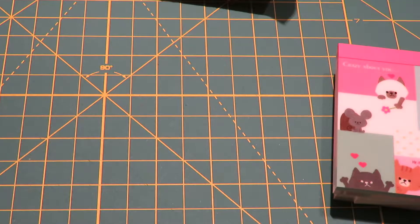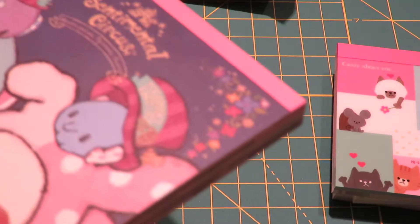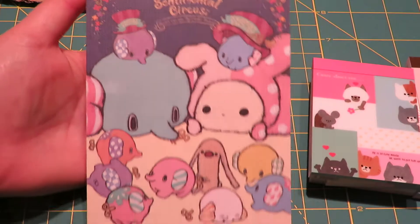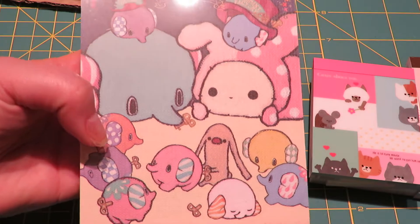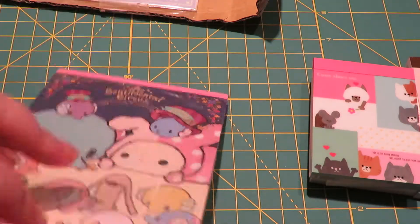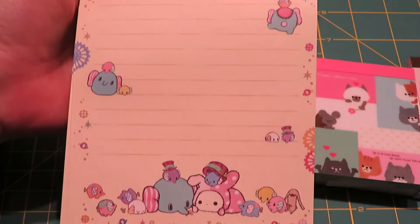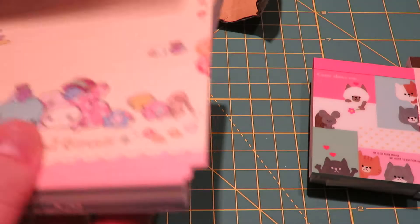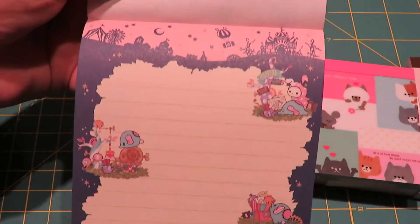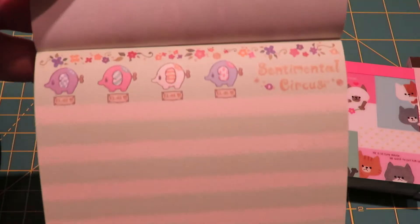The first one is the Sentimental Circus, and this is a new design - tiny elephants. So let's see. This is the first design, and this is the second. They're so cute. And then this is the third - oh I love it, little elephants!